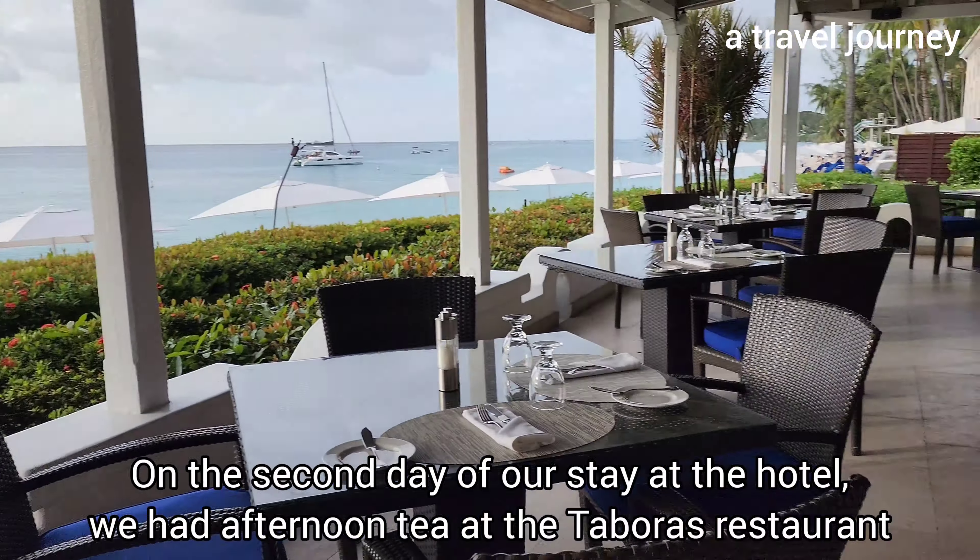I'll give all the dinners a rating of 5 out of 5. The overall experience of all the meals we had at Fairmont Royal Pavilion was 5 out of 5. In addition, whenever we were relaxing at the beach, Fairmont staff were always walking around to take drink orders. I always ordered a tropical smoothie which was so refreshing — I'll give it a rating of 5 out of 5 as well.